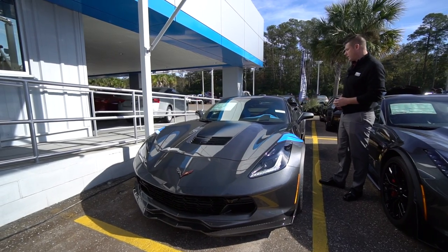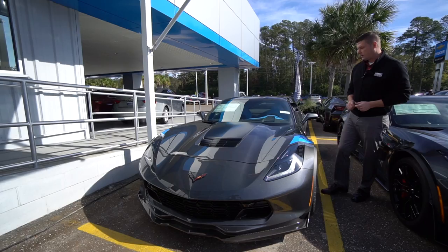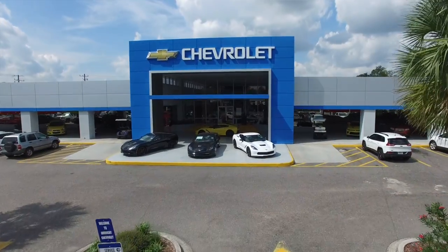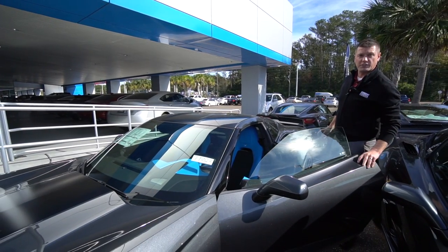This is a fantastic Corvette — definitely my favorite one we've ever had at Nindig Chevrolet. They're making a thousand of these, 850 for the United States, so if you want one you better come get one. This is the only one in Jacksonville and we are the first dealership to have it.